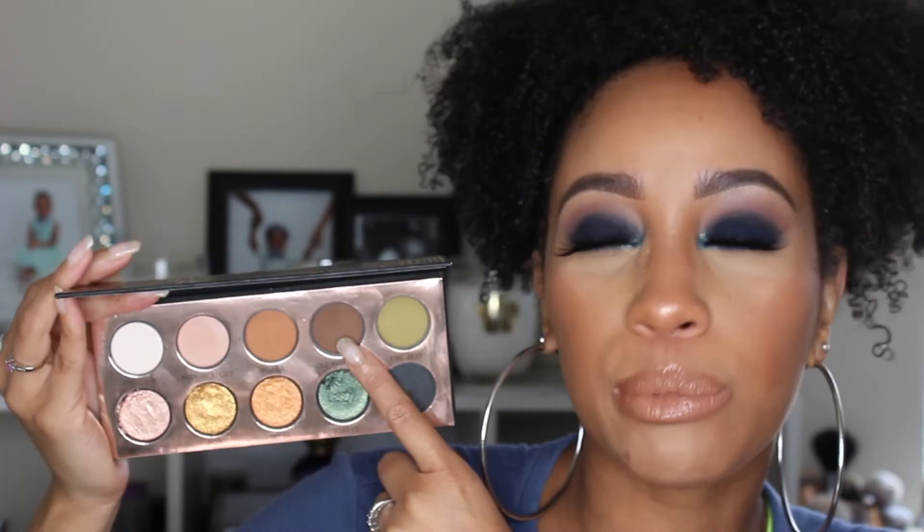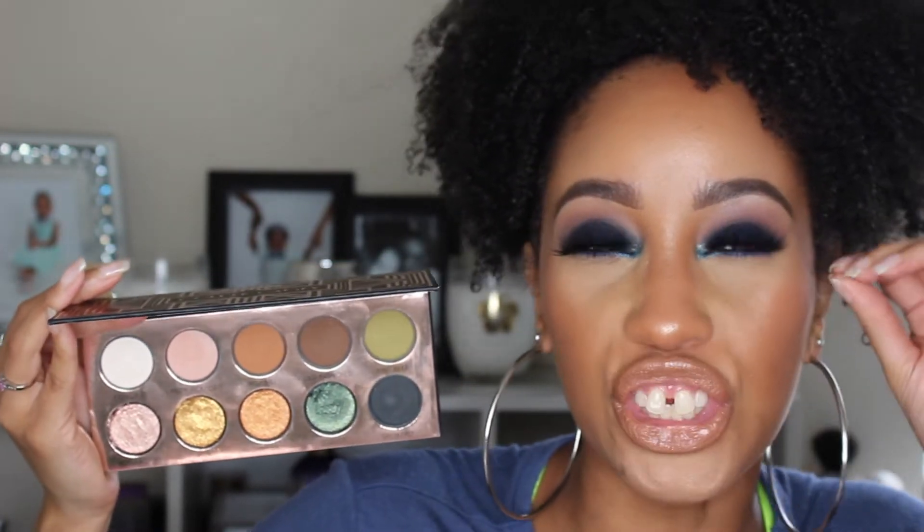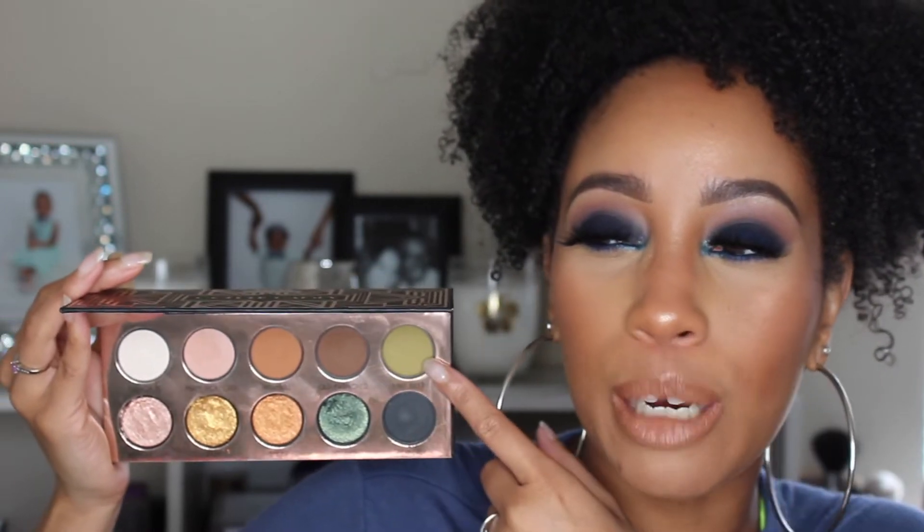Honestly all the mattes just blend out okay. It took a lot of finessing to get them where I wanted. Sometimes Highball was hard to move around — it kind of wanted to stay where I put it. To me this is a shade to deepen up a look, but when I tried to use it to deepen the outer corner it stuck in place and muddied up the color next to it.